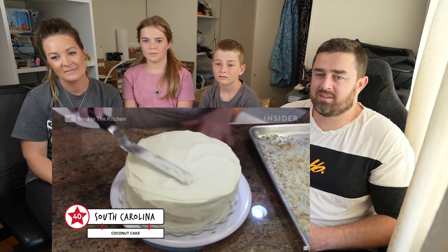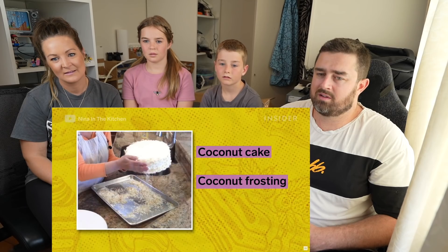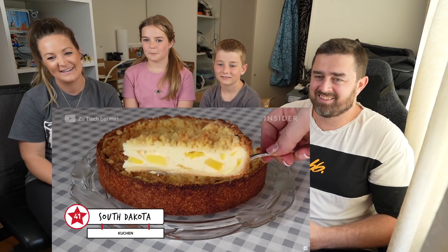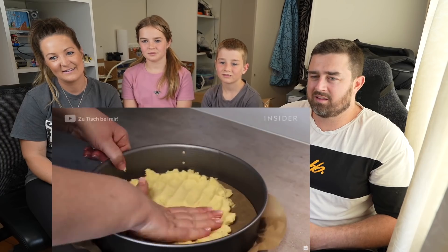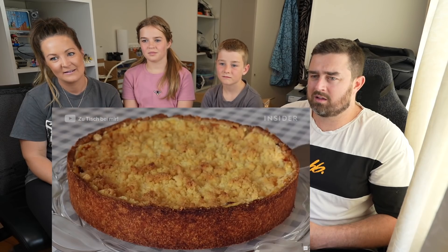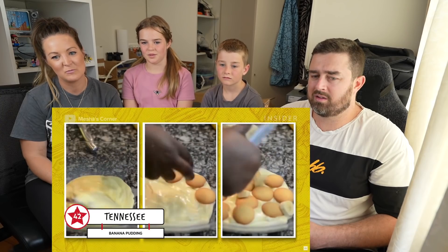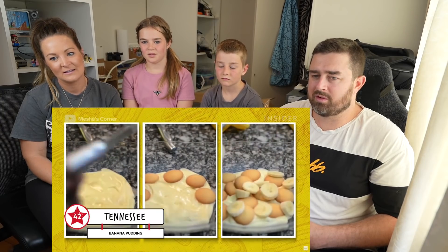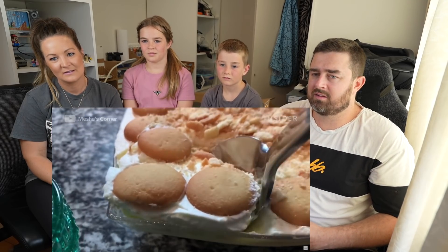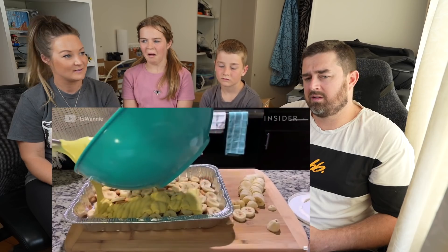Coconut cake is a must-have in the South — it's made up of coconut cake, coconut frosting, and covered with toasted coconut. Of course! The kuchen, roughly translated to cake in German, has a dough crust and custard and fruit filling. German immigrants brought it to South Dakota in the 1880s. Wow! Banana pudding consists of layers of vanilla wafers, pudding, and bananas. The simple but delicious dessert is a Southern staple — there's even a National Banana Pudding Festival held in Centerville, Tennessee, annually.